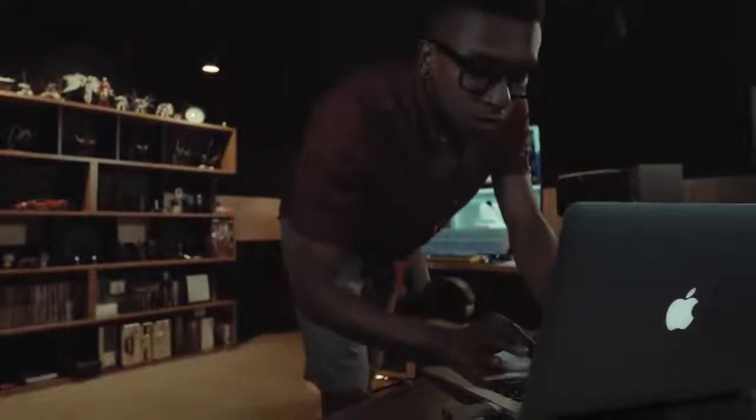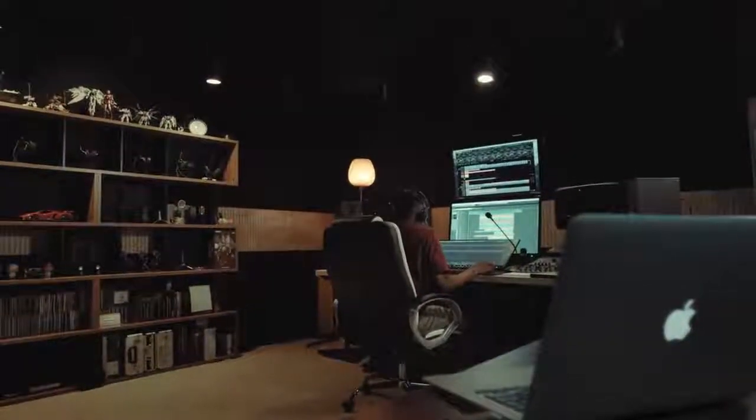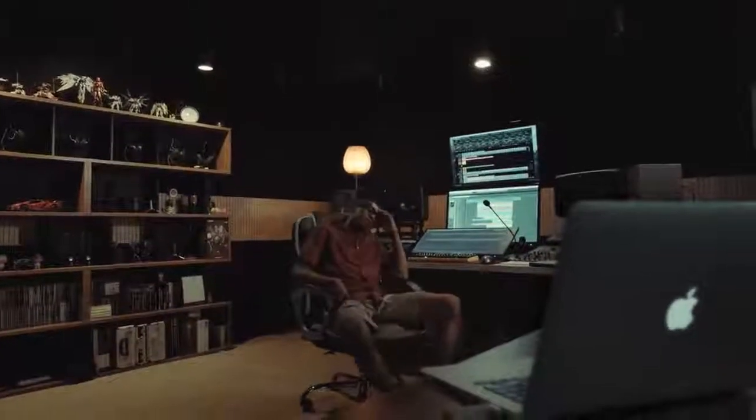Macs are really cool computers, but if you need to run Windows, it requires Parallels or Boot Camp installations that take up a lot of resources. Installing Windows on a Mac is not an easy task, and it gets even harder if you need to install Windows on several Macs.